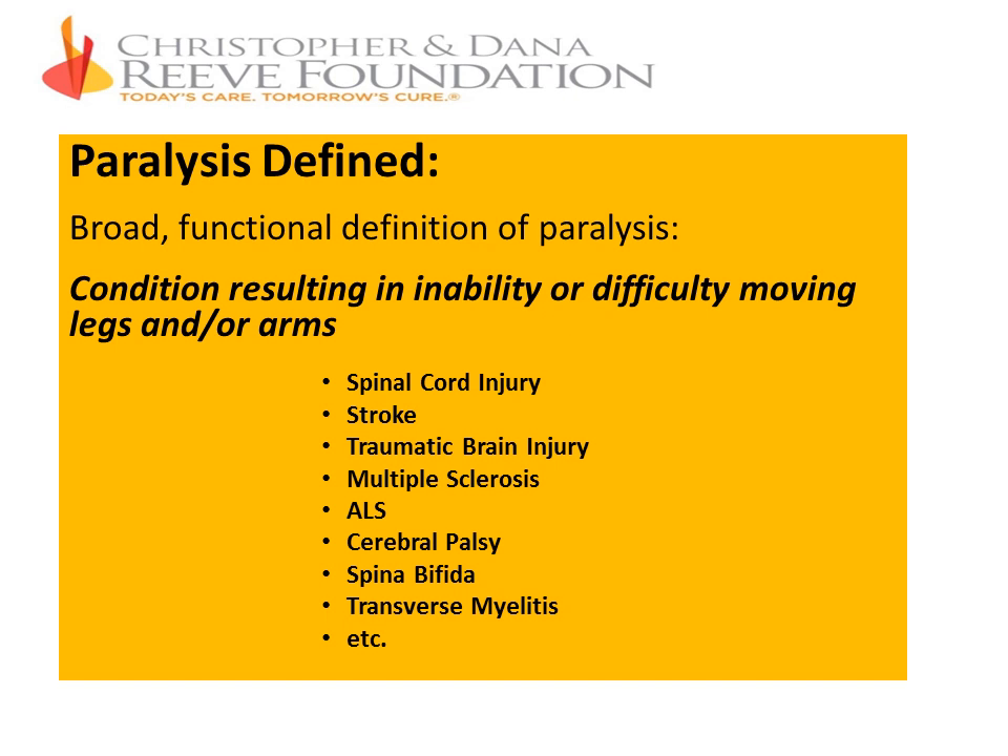Conditions that fall under this definition include spinal cord injury, stroke, traumatic brain injury, MS, ALS, cerebral palsy, spina bifida, and transverse myelitis. We do not focus on a particular medical condition or diagnosis. The target population in your applications needs to include people with paralysis under this broad definition and/or family members and/or caregivers. For example, people with developmental disabilities alone is not an appropriate target audience, but could be included as long as people with paralysis are also included.